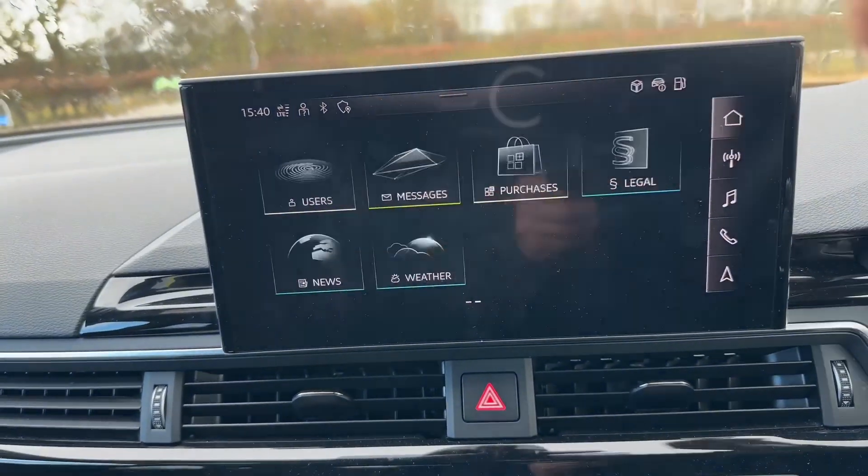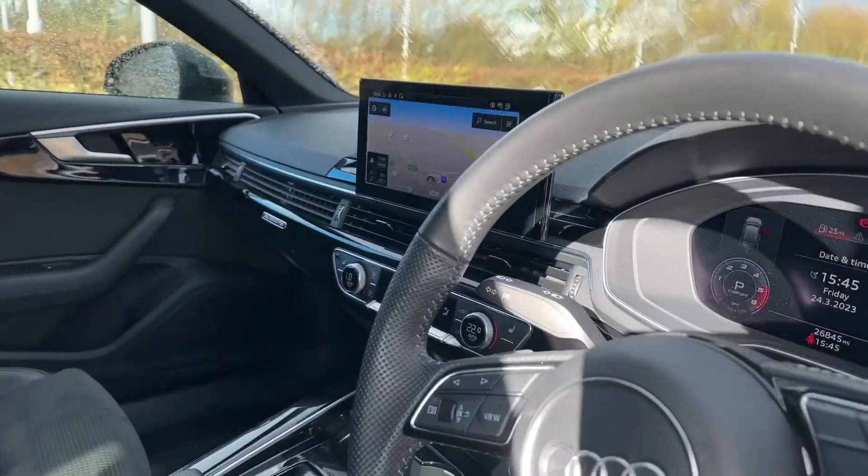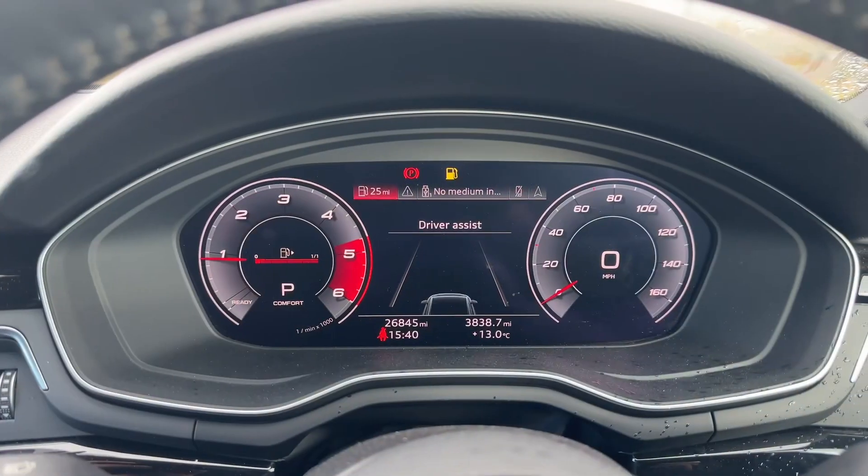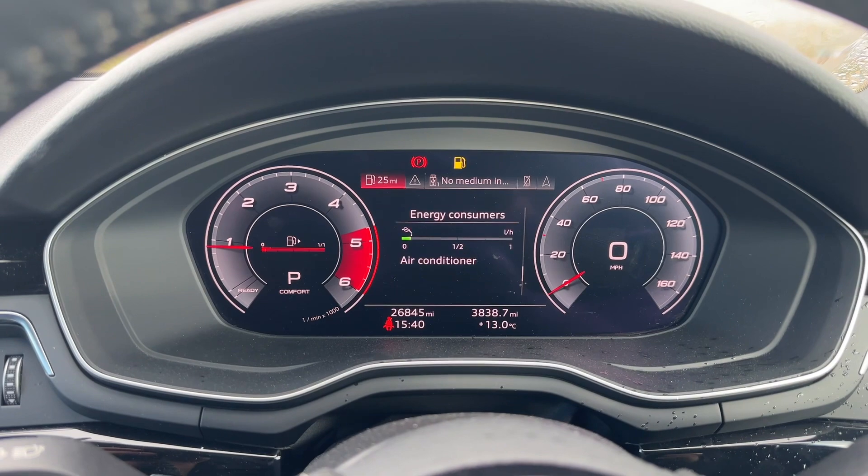In front of the steering wheel you'll find the Audi virtual cockpit. This is fully customisable to your liking and it's the perfect feature to make sure you always keep your eyes on the road.